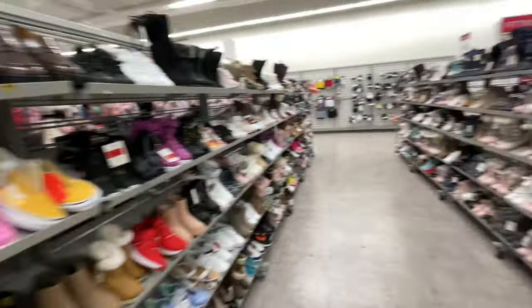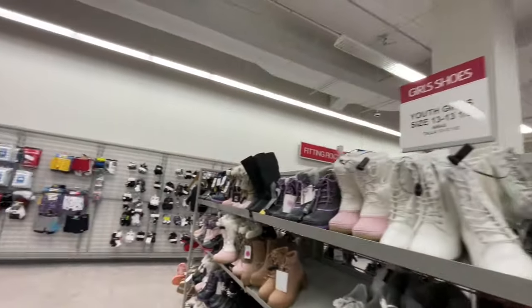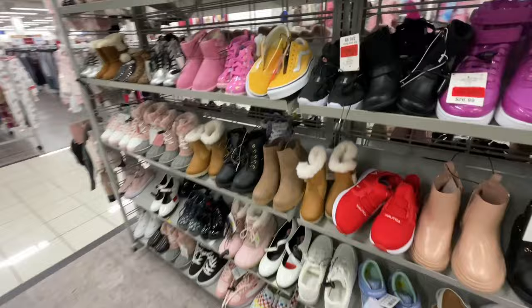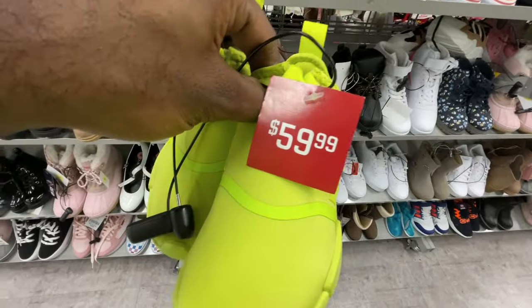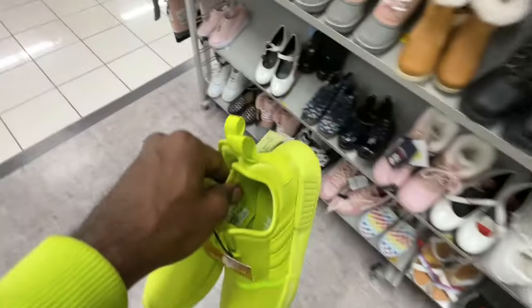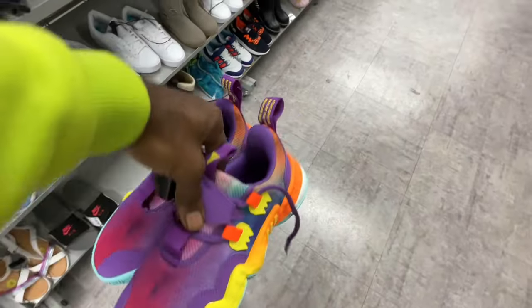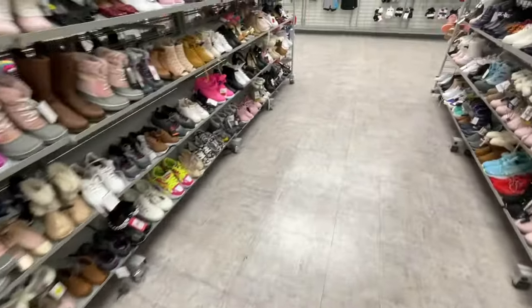Over on the girl's side they don't really have much besides a lot of snow boots in different varieties. One thing I noticed — there was a Foot Locker tag on these shoes. Burlington got the shoes, stripped the Foot Locker tag off, and is selling them for 25 bucks when Foot Locker was selling these same size shoes for 60. That's a steal right there. Got the Trae Young ones down here too for 40 bucks. Also got Air Max slides going for just 20 bucks in size five. That's pretty much it here.